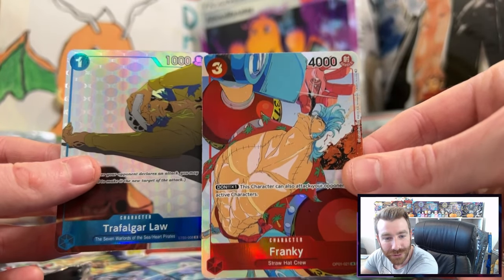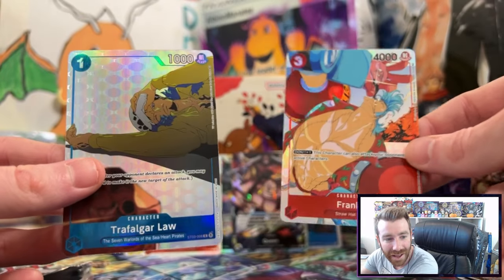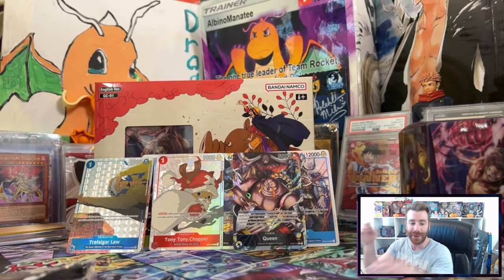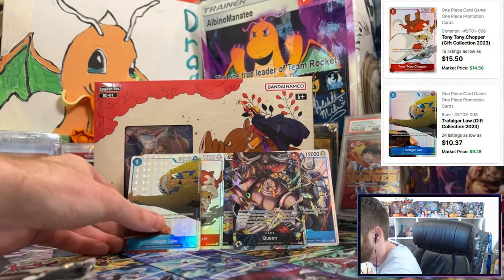The Frankie kind of looks like he's pooting out the cola from the back — what a vibe. This is me when I wake up, and this is me at the end of the day. And the Tony Tony Chopper — wow, really really good gift collection box. I'm really happy with that.